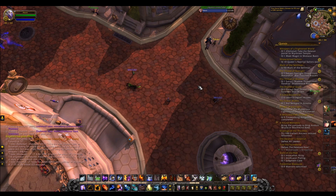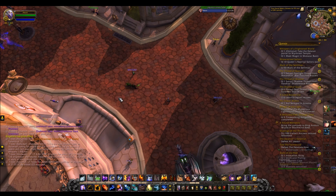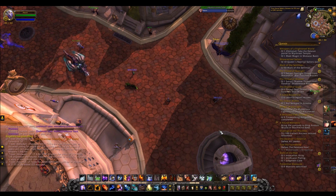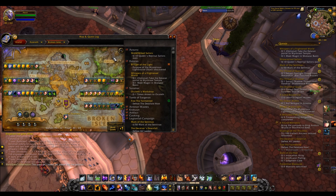As always with Legion professions, you don't need to have any level of tailoring. You just have to go to the tailoring trainer in Dalaran, do all the quests which take you about half an hour to an hour and then you're ready to go. The only things that need anything are the Legendary which requires 800, and the new 885 gear which you get from Argus.